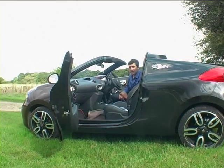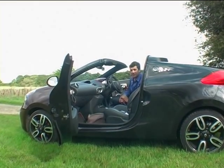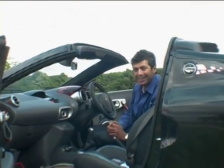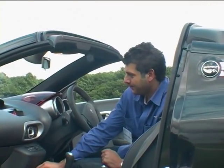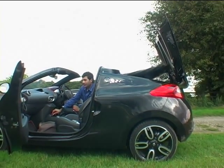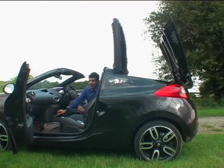The interesting thing about this Renault Wind Roadster is its roof. It has a two-stage folding roof which doesn't compromise the boot space at all. Apparently it takes 12 seconds.